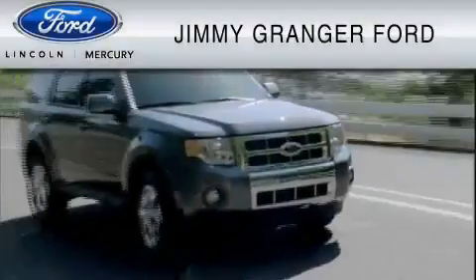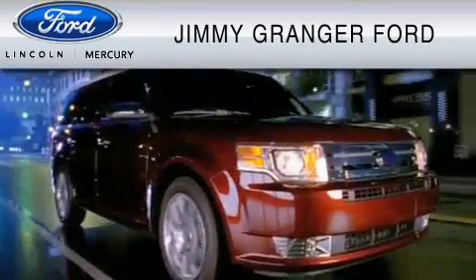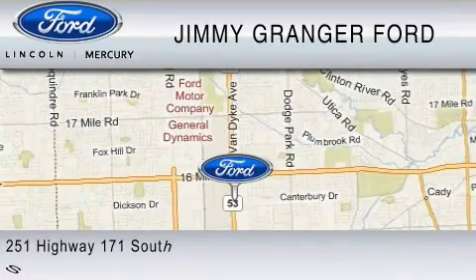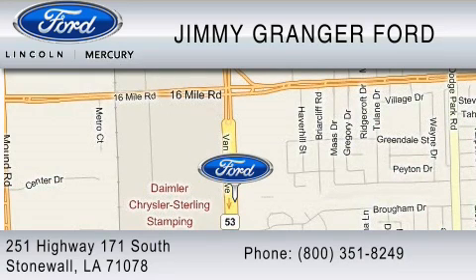Jimmy Graget Ford Mercury in Stonewall is committed to doing everything possible to make sure your experience with us is as pleasant as possible. Jimmy Graget Ford Mercury is a cool place to buy a car. You can contact us at 1-800-351-8249.